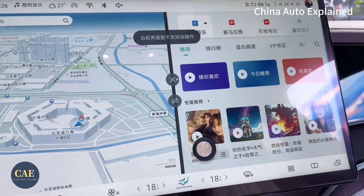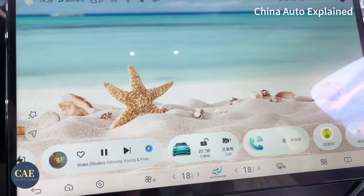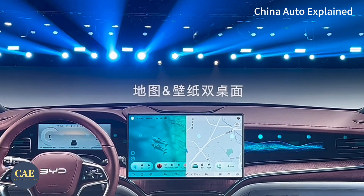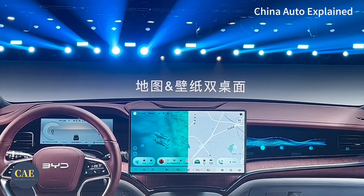Nonetheless, in terms of technology, features and materials, it outshines many of its foreign rivals. The infotainment system conveniently places frequently used apps at the lower part of the screen. It also offers two display options — wallpaper and maps — plus split screen, allowing drivers to view apps and maps simultaneously.